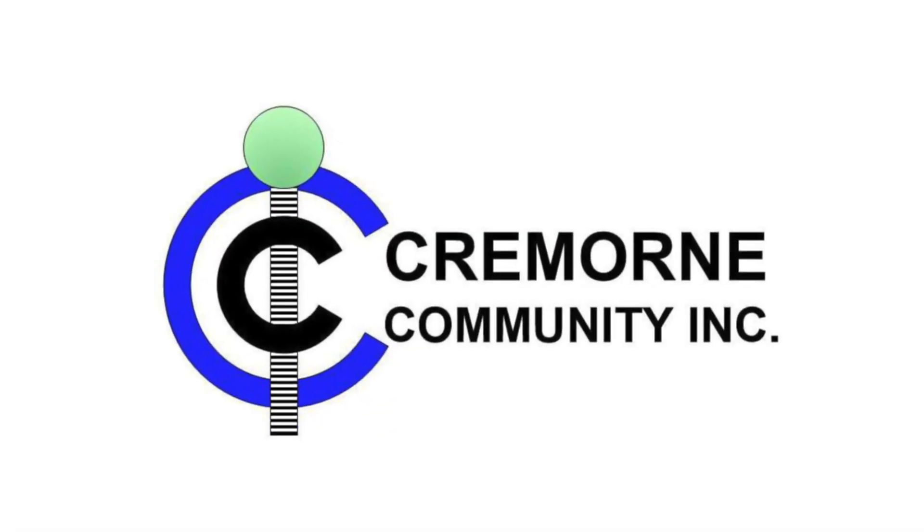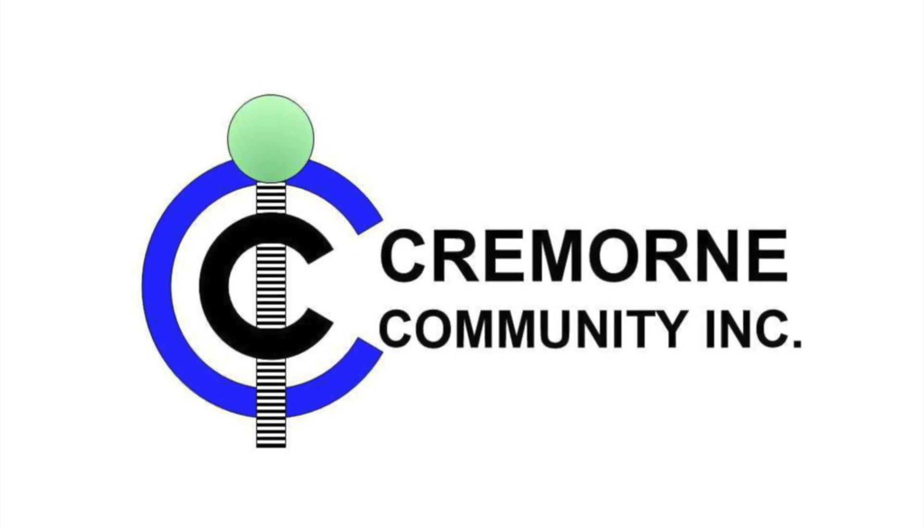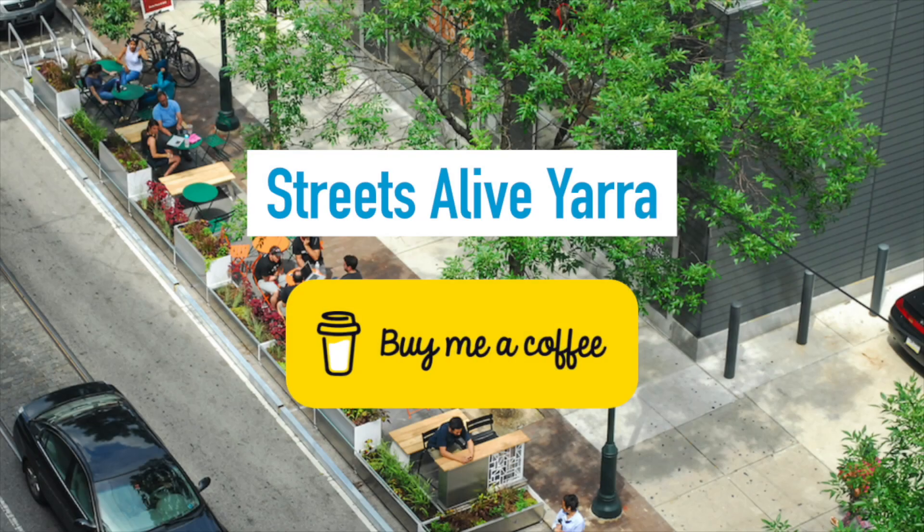Thanks to Cremorne Community Inc. for hosting the event. Do you like our advocacy work? If so, show your support by tapping the like button, subscribing to our channel and volunteering to be a champion for your local street or neighbourhood. If you can, consider donating using the Buy Me A Coffee feature on our website. Till next time, travel safe!